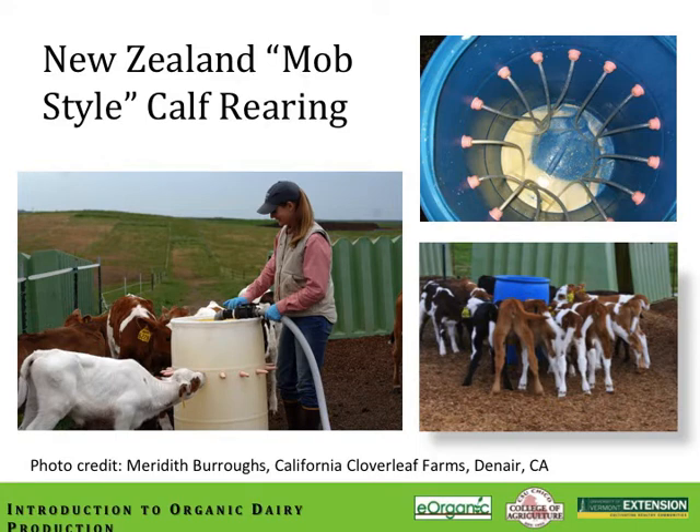Another style of feeding calves is called the New Zealand mob style calf rearing method. Meredith Burrow from California Cloverleaf Farms in Denair, California, and her husband Zeb have been using this method for several years. They've designed a very low-cost feeder by modifying a food-grade 55-gallon drum and installing McCarvel nipples, hooked up to plastic lines good for one season. The position of the nipples on the barrel is very important to achieve the correct head position for nursing. Saliva production is very important, as saliva contains the buffering agents that aid in digestion of the milk — all of this has to do with sucking and head position.